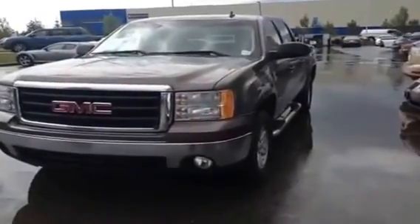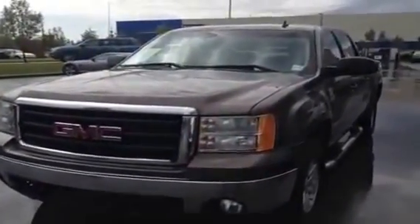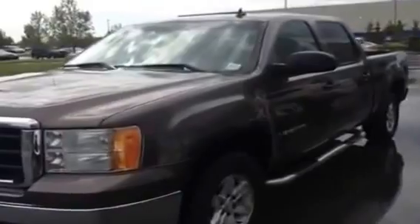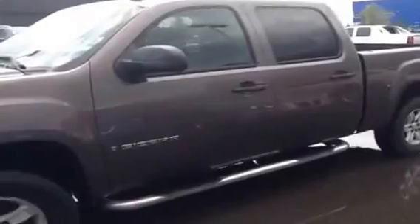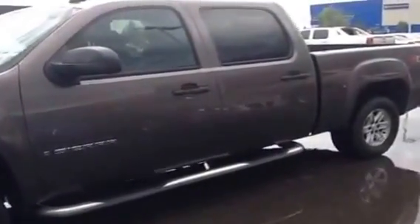We're down here at Lexus of Edmonton and today we're looking at a used 2007 GMC Sierra 1500 SLE regular crew cab, four passengers. We've got a brown exterior and inside we do have a light grey cloth material. So let's jump inside and see what goodies there are.